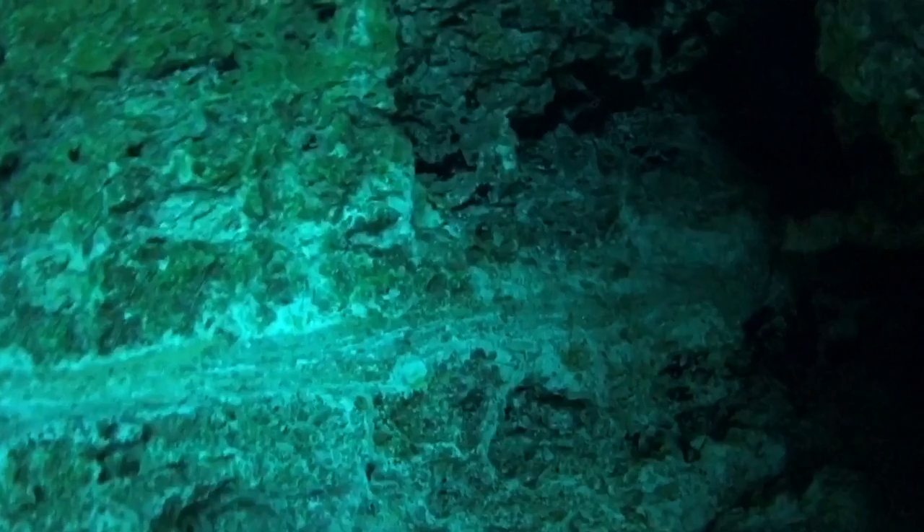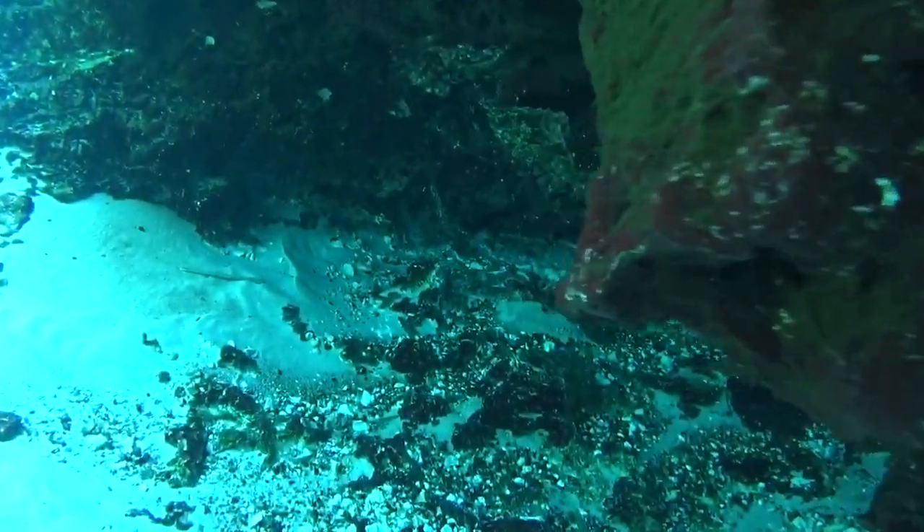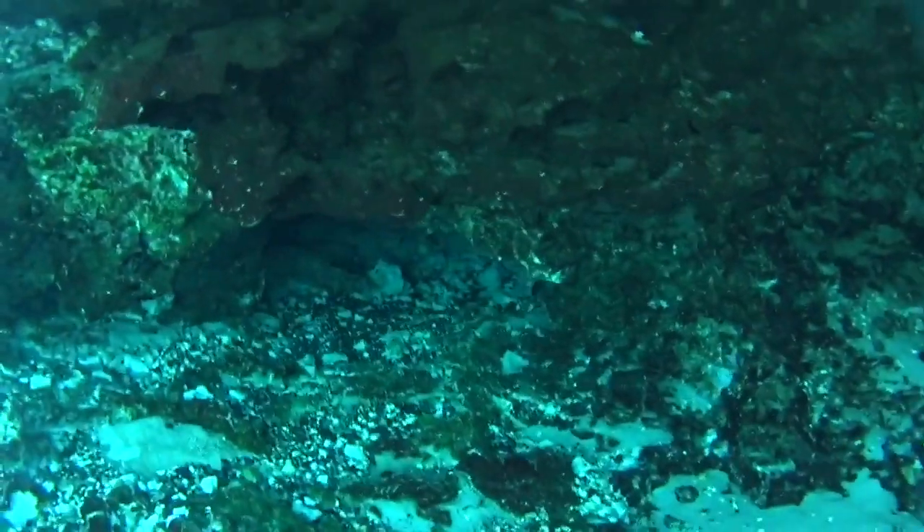The Floridan aquifer covers 100,000 square miles and reaches from all of Florida over to southeast Alabama, southeast Georgia, and even up to southeast South Carolina.